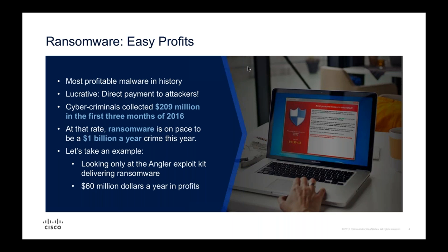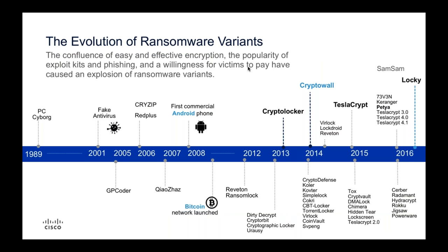Looking only at ransomware delivered through the Angler exploit kit, we estimated they were making around $60 million a year in profits. There are entire industries that popped up supporting this. Let's look at the evolution of these variants - the very first ransomware variant was all the way back in 1989. It wasn't encrypting files or demanding Bitcoin, but it was blocking access to files.